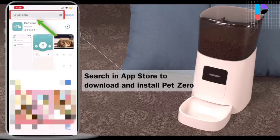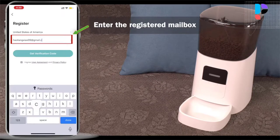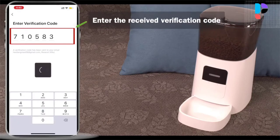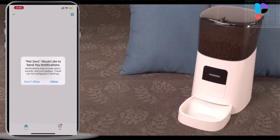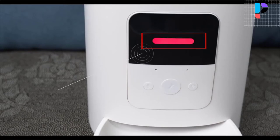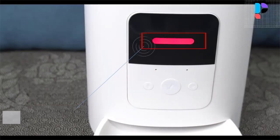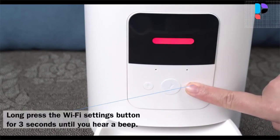Feed your pet anytime, anywhere. You can always monitor the latest status of your pet. Timing feeding supports 1 to 15 meals per day and 1 to 50 portions per meal to maintain a healthy diet. The 6-liter large removable food storage container can hold about 25 cups of dry food, and is easy to clean with a low food warning indicator. You can power the feeder via the included power adapter or 3 D-cell batteries. Battery backup ensures your pets get food even during a power outage.